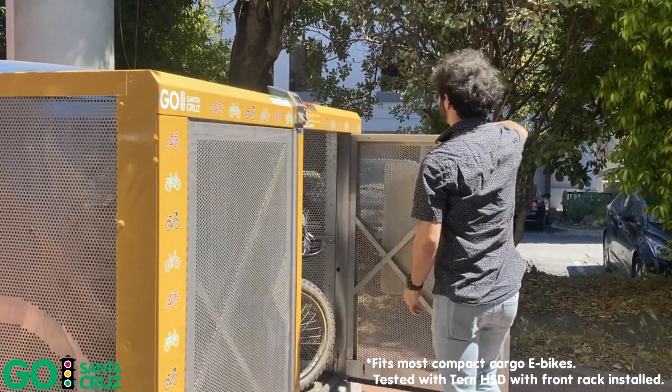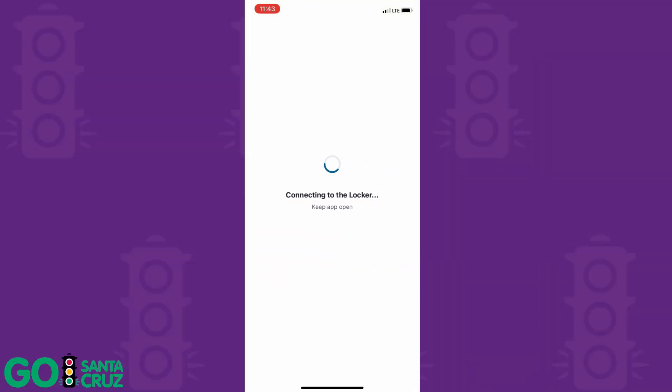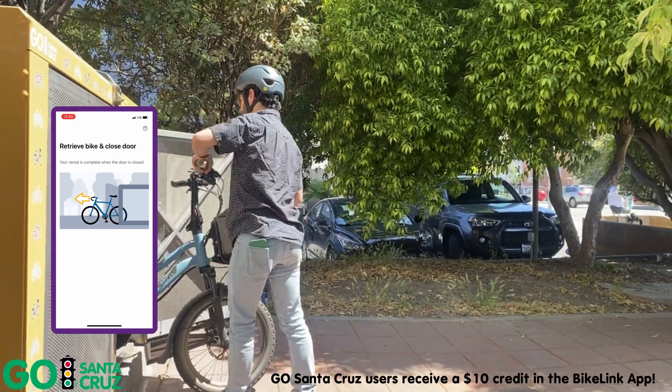Store your bike for the low cost of 5 cents an hour. When it's time to hop back on your bike, use the app to open the door, grab your bike, and close the door behind you to end your session.